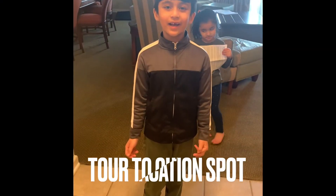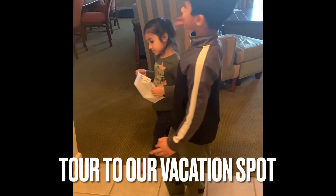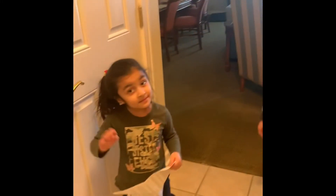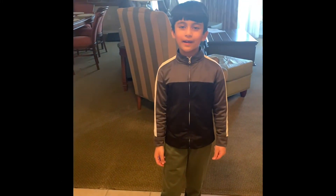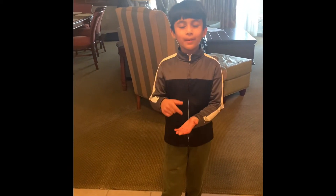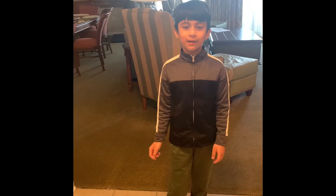Today we are at Myrtle Beach. Such a nice day, and two of our YouTubers know that we are at Myrtle Beach. Comment down below a few of those people.